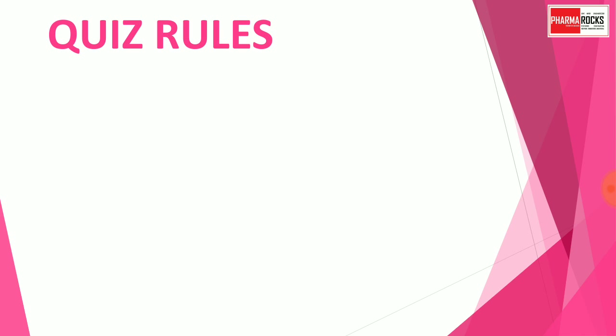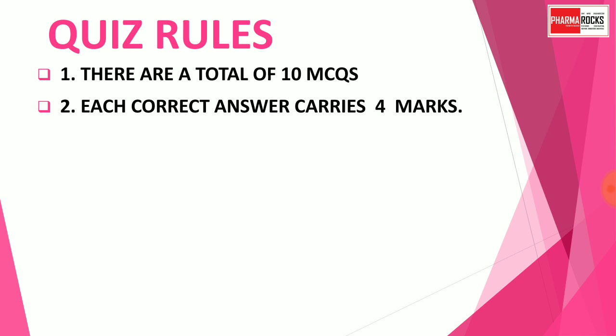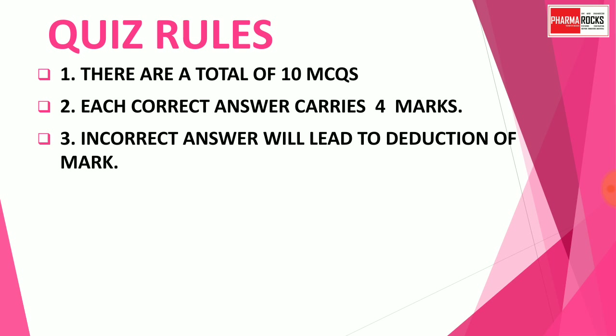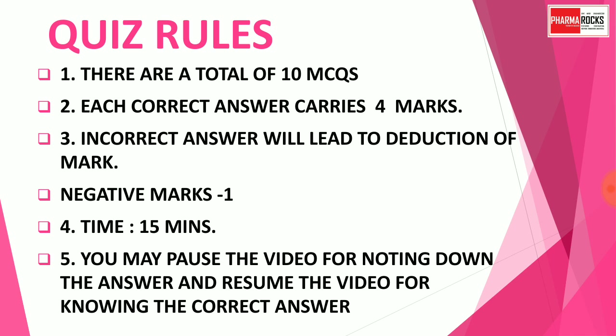Here are the quiz rules. There are a total of 10 MCQs in this quiz. Each correct answer carries four marks. An incorrect answer leads to a deduction of marks — the negative mark is minus one. The time limit is 15 minutes, so you may pause the video for noting down the answer and resume the video for knowing the correct answer.